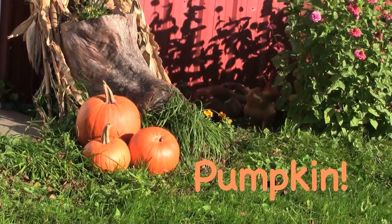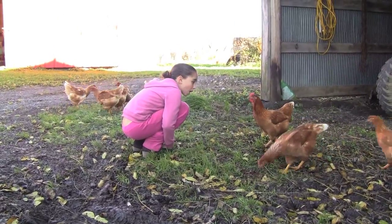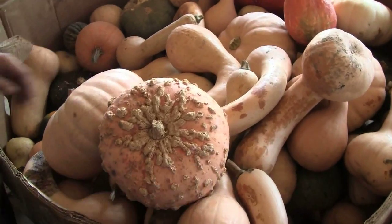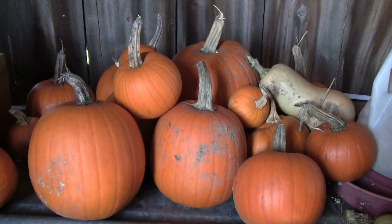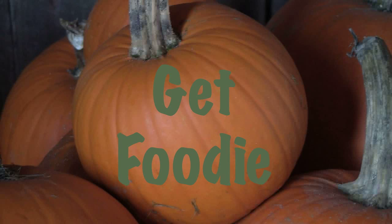Pocky! Welcome to Get Foodie. This episode, we're featuring a vegetable that's become the symbol for the month of October — the pumpkin. We're going to make a pumpkin soup that's my favorite thing to serve to start off Thanksgiving dinner.